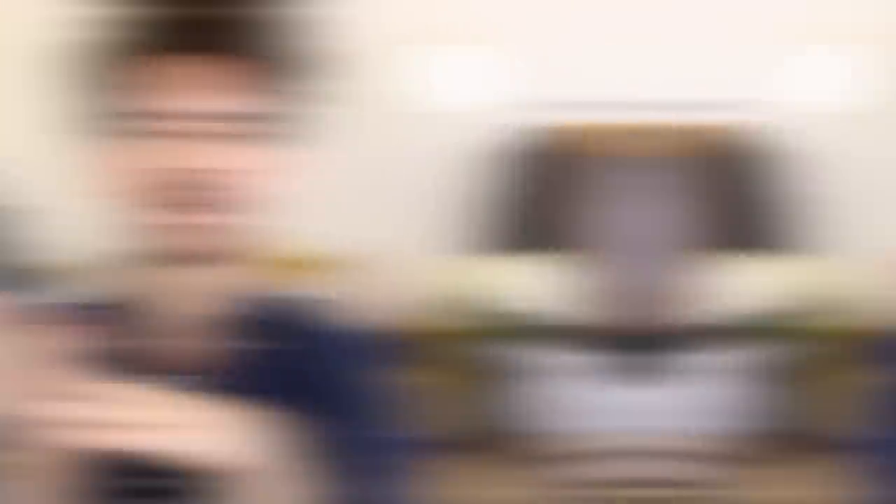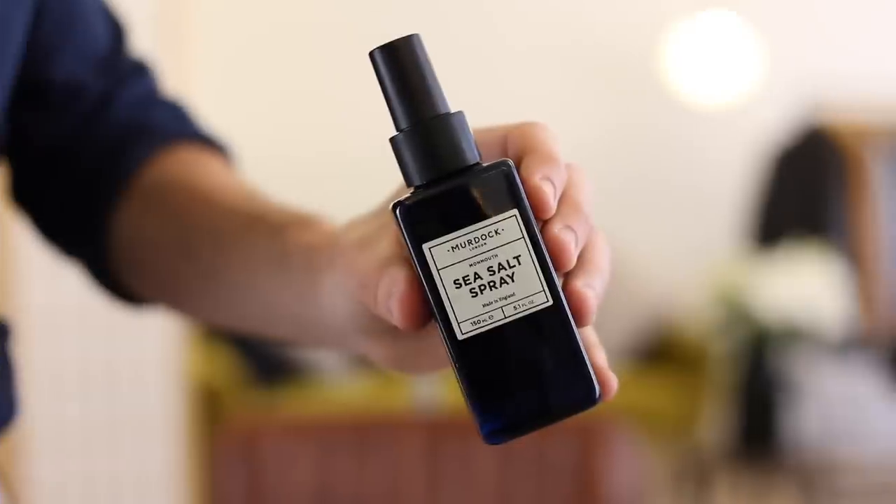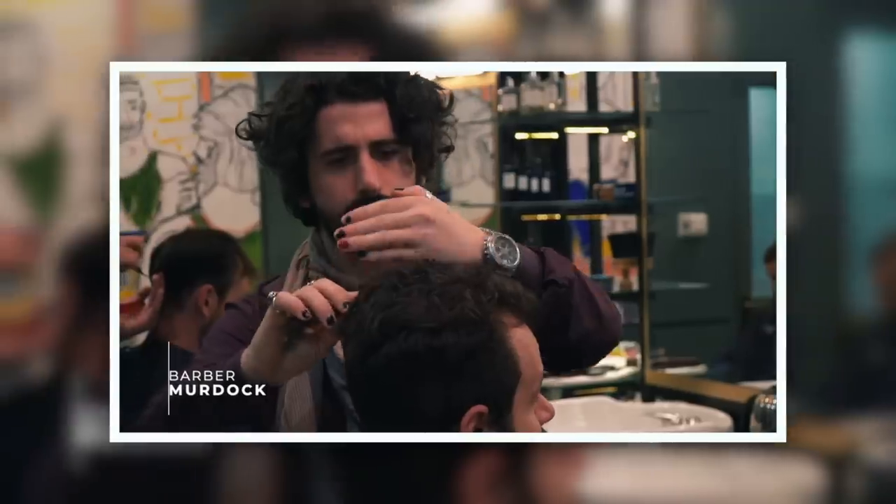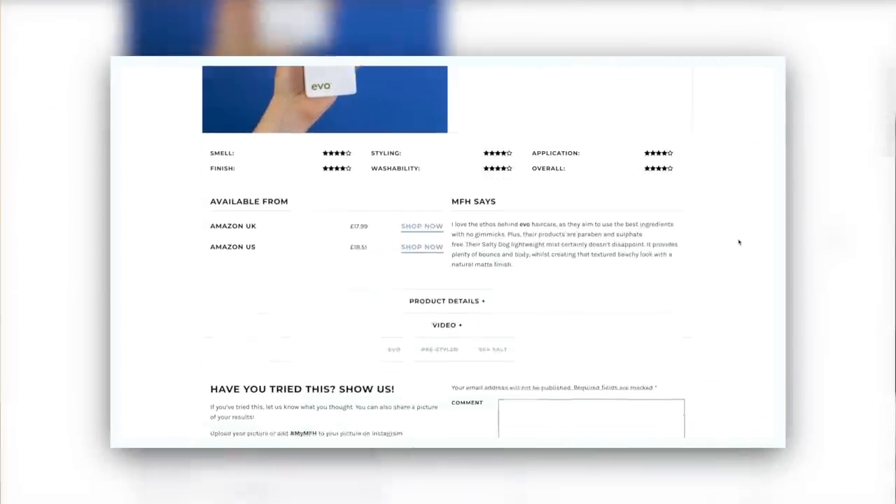I'm going to use a sea salt spray. You can go for something as budget and easily found as the Toni & Guy sea salt spray — great product, really quite cheap. Or something a little more independent, like this one by Murdoch — they're a barbershop, you'll remember them from my London guide. They create their own products and I love this. Or I'm going to use the Evo Salty Dog. Just a couple of spritzers of this. Although the volume keeps the hair looking messy and volumised, this is going to give even more movement and definition to mask the fact that I need a cut. This is all smoke and mirrors, guys, and these products really will help.